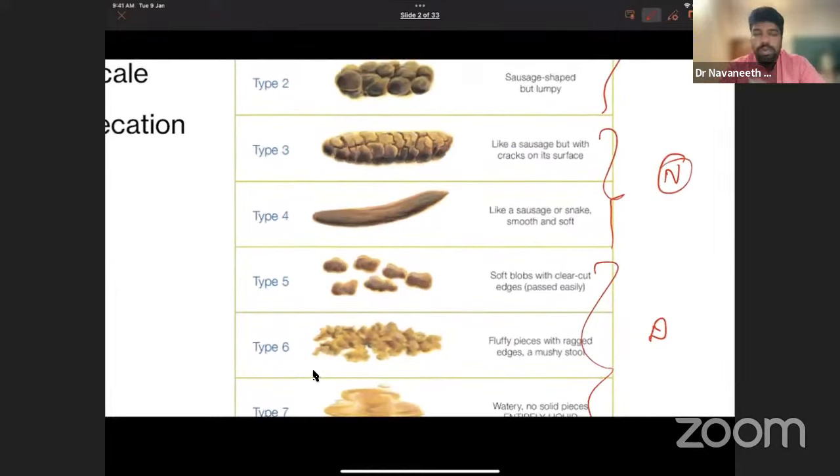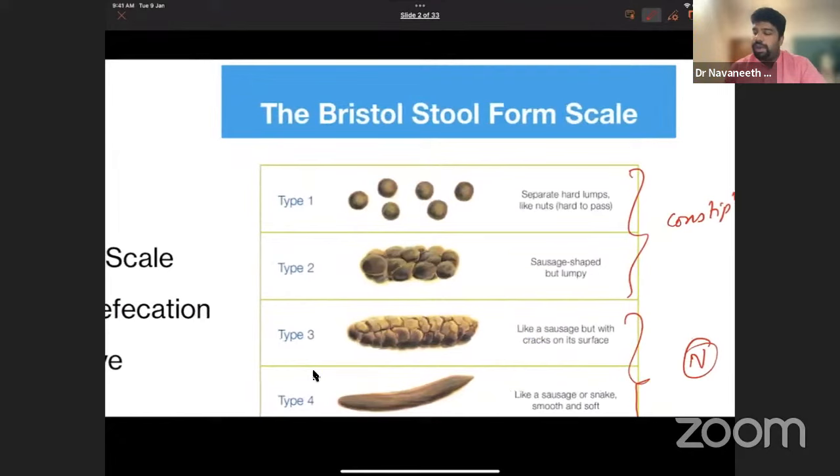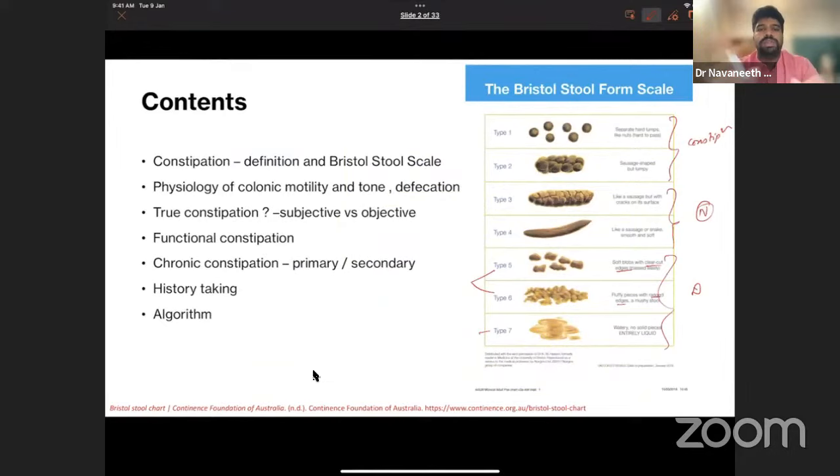Type 3 is like a sausage with cracks on the surface; type 4 is smooth and snake-like. Type 5 and 6 are differentiated by their borders — edges are clear-cut in type 5 but ragged in type 6; both are semi-solid. Type 7 is completely liquid with no solid component. So types 5, 6, and 7 are diarrheal; types 1 and 2 are constipated; types 2, 3, and 4 are normal according to Harrison's.